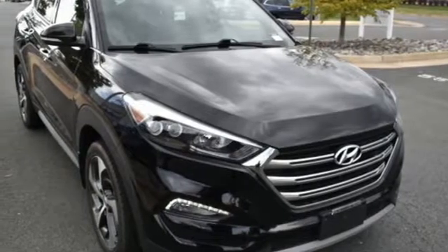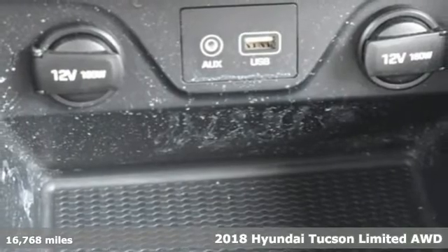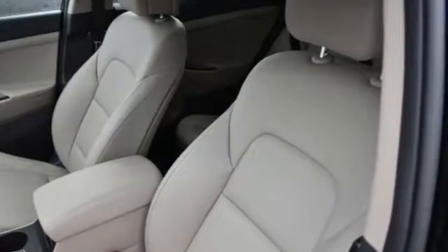It's a 2018 Hyundai Tucson. Ambitiously practical and obviously stylish. The everyday solution for driving every day. You'll look forward to every drive with features like these.